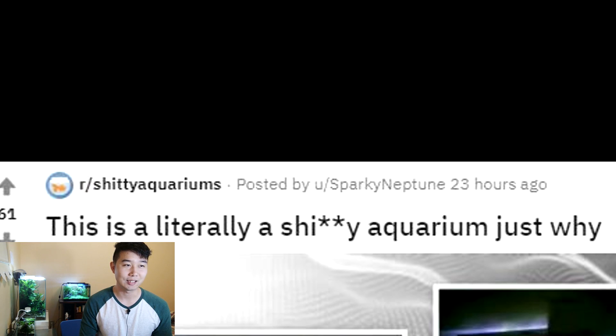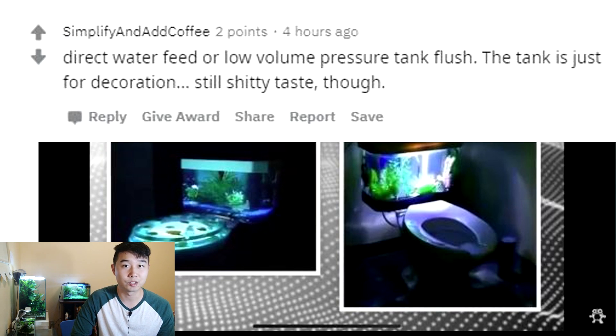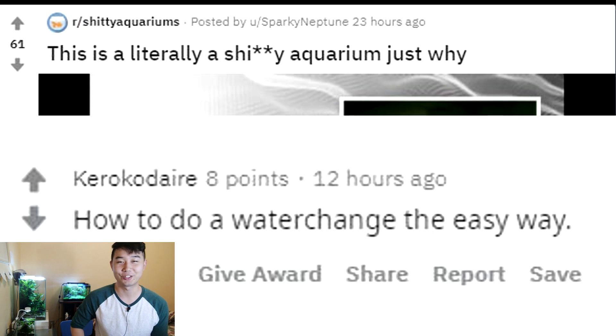This is literally a tree aquarium. I've seen these in the past. In the comments I found that these fish tanks actually don't have any fish in them, and it also does flush — you can see the water going down when you flush and rising back up. It's basically ornamental, so it's not really containing any live animals. Technically that's fine in my books. It also doesn't have live plants because it's all plastic. The fact that it doesn't have any fish places it on top of every single bad tank we've reviewed so far. One comment said: 'How to do a water change the easy way.'